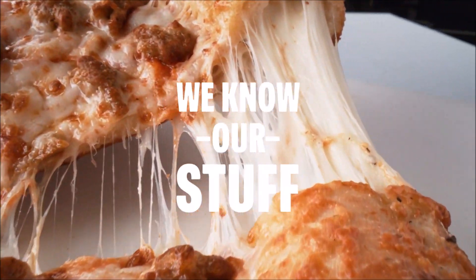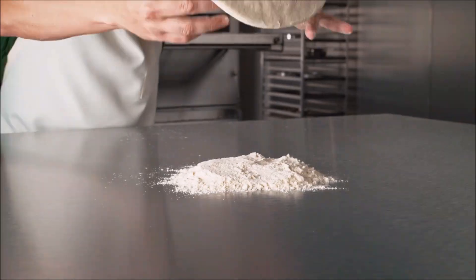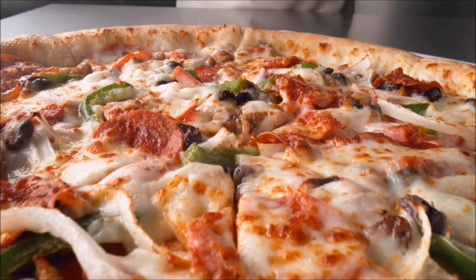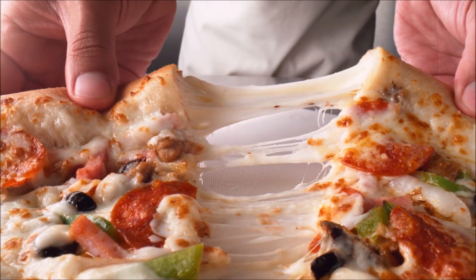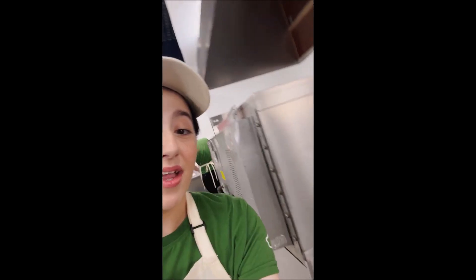Here at Papa John's, we know our stuff. That's why we hand-stuff every Epic Stuffed Crust with a whole lot of flavor. And we always start with our fresh, never-frozen dough. We never stop exploring new flavors to stuff into our crust. And just wait until you see what we're cooking up next.